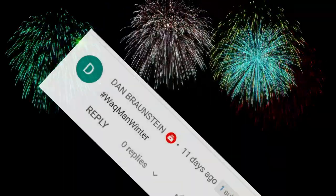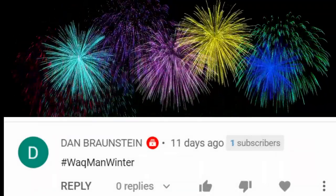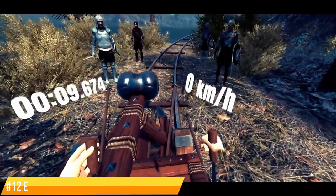Now just before we get to our final few games, I would like to announce the winner of the Whack Man Winter Giveaway. Congratulations — please contact me on my Discord to claim your prize. Remember the Whackmas giveaway is on now, so make sure you're in it to win it.